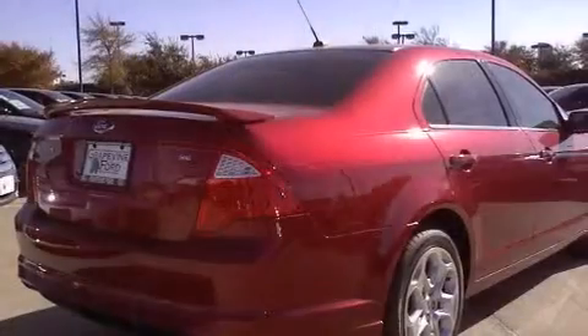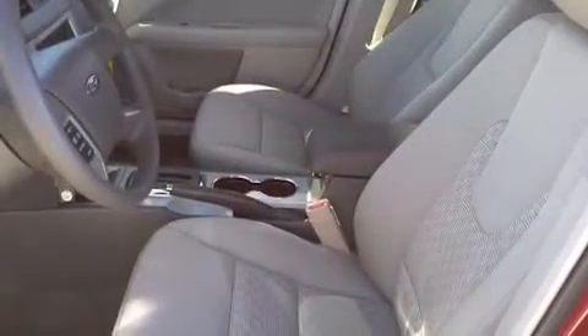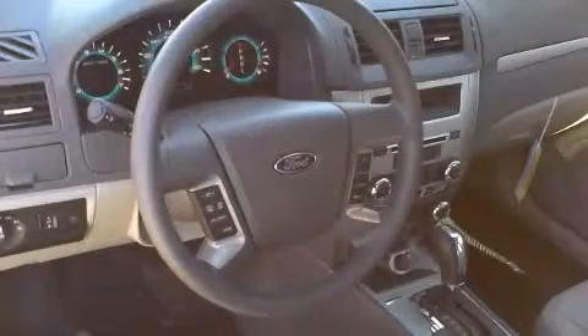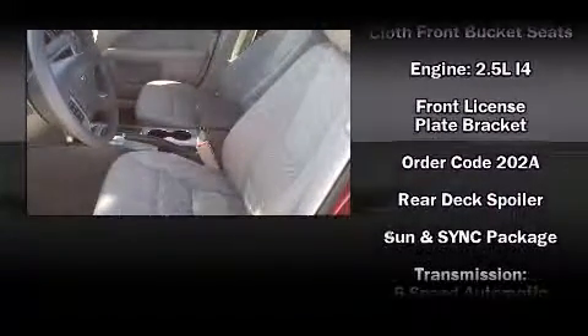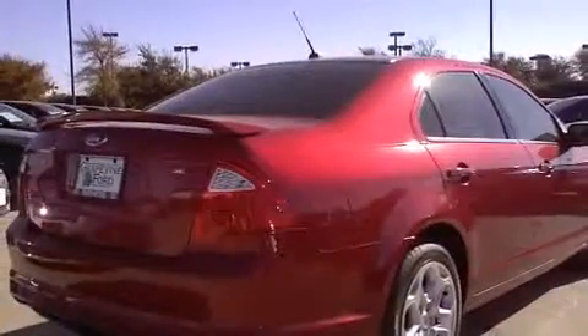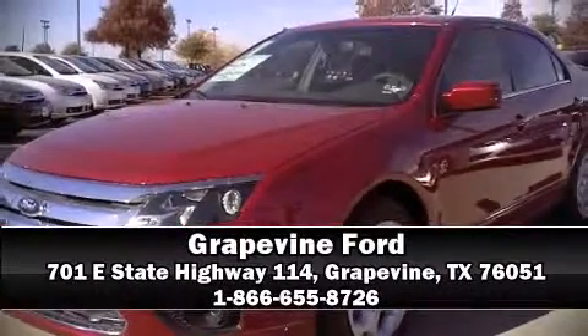Ford ensures the safety and security of its passengers with equipment such as dual front impact airbags, head curtain airbags, traction control, brake assist, ignition disabling, and four-wheel disc brakes with ABS. Electronic stability control stands out as a technologically savvy innovation, keeping you better connected to the road. Please don't hesitate to give us a call.